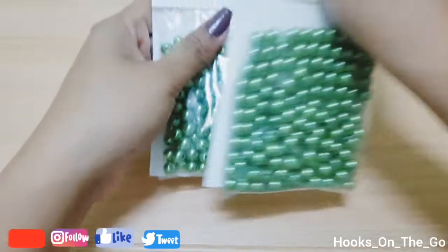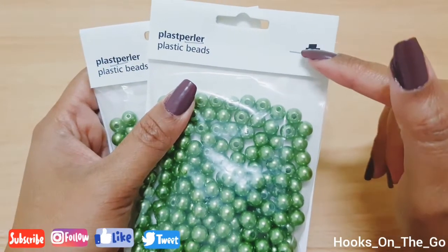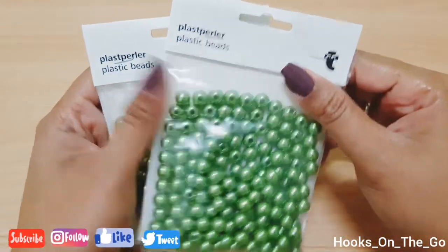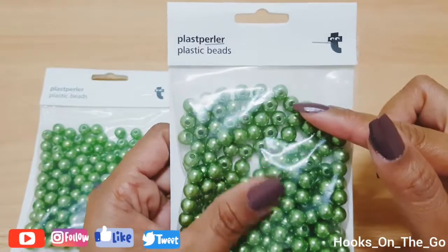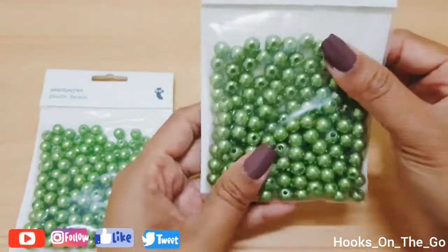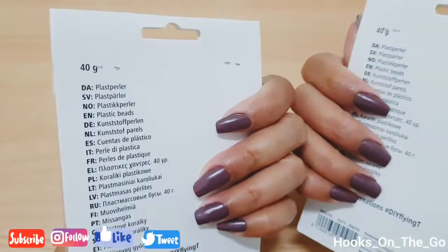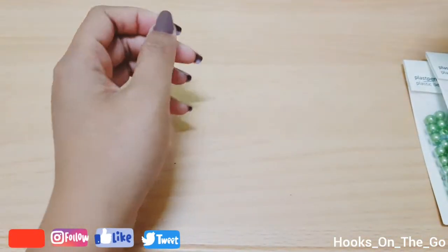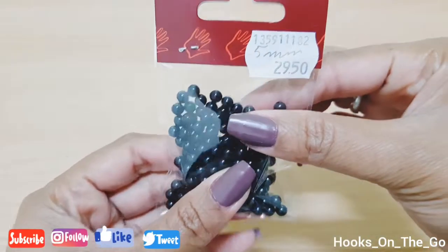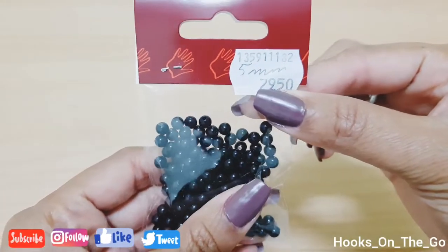So first, I will show you these beads. I got this from Flying Tiger Shop in Denmark. For one pack it costs 10 Danish crown, so I got two. And then I also got these black beads for 29.50 Danish crown.